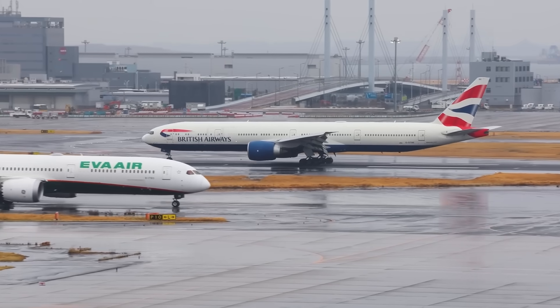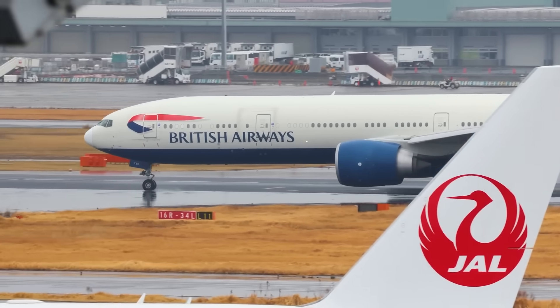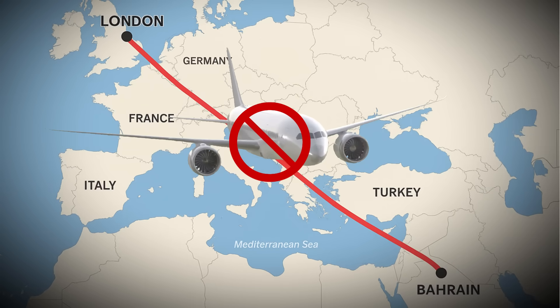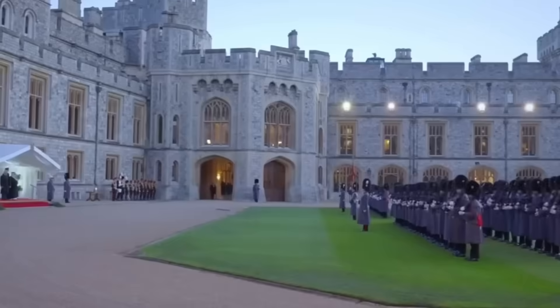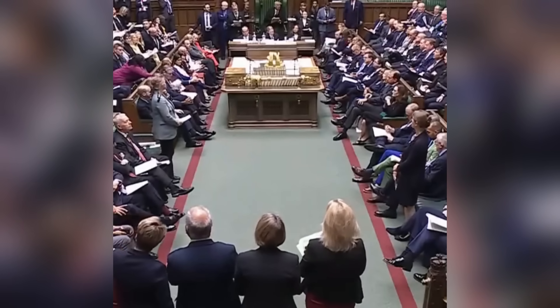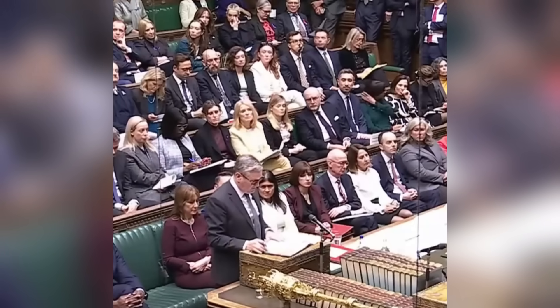British Airways initially announced plans in November 2024 to end flights to Bahrain and Kuwait starting late March 2025, citing the routes were no longer commercially viable. The decision to cancel the Bahrain route, which British Airways had operated for 92 years, sparked international outcry from UK politicians and Bahraini government officials who had not been consulted. The announcement coincided with Bahrain's King Hamad visiting the UK, hosted by King Charles III during the monarch's Silver Jubilee year. Senior UK government officials criticised the move, stating it would send the wrong message about Britain's diplomatic intentions.